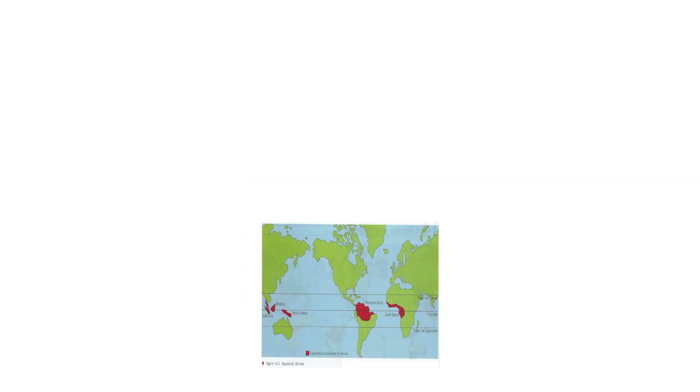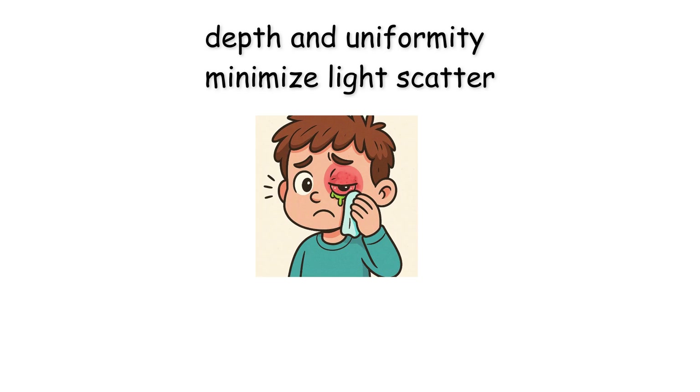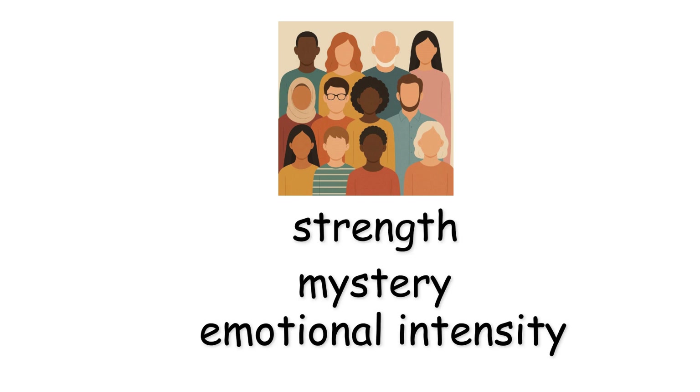This is a strong advantage in equatorial regions with intense UV exposure. Their depth and uniformity minimize light scatter, reducing eye strain and making the color appear flat and mysterious. Black eyes are common in populations from Africa, South Asia, and Southeast Asia. Culturally, they're often associated with strength, mystery, and emotional intensity.